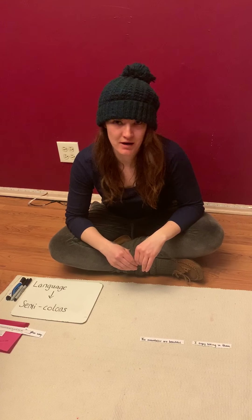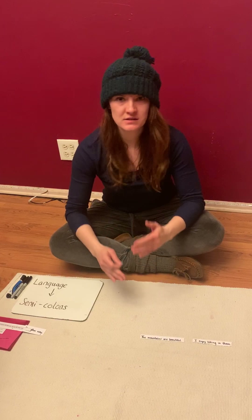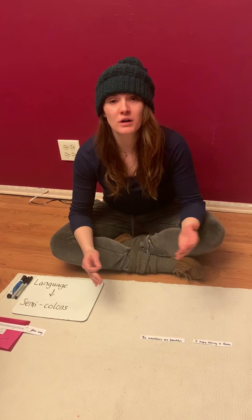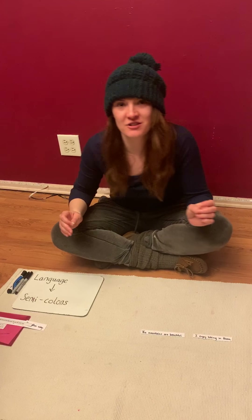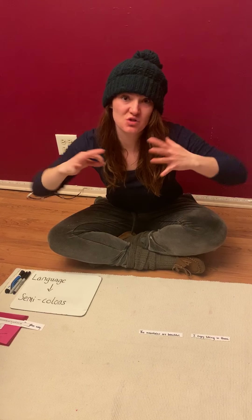Greetings! Today we're gonna talk about semicolons. Back to the semicolons — what could be more exciting? So last time we looked at semicolons, we looked at how it could be like a super comma.